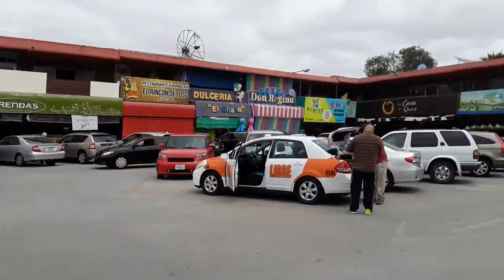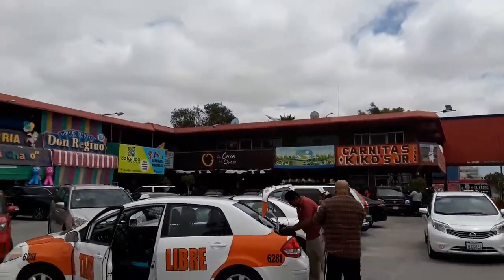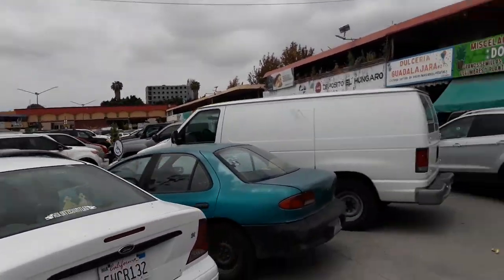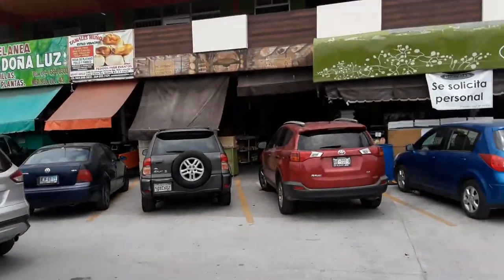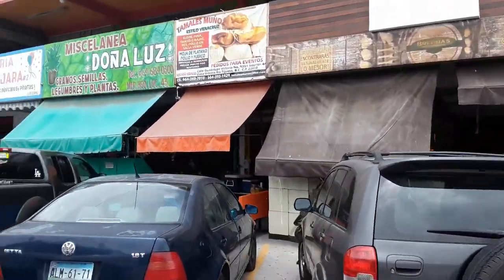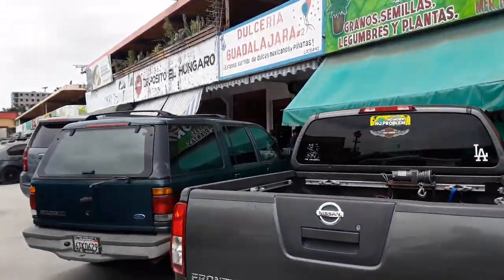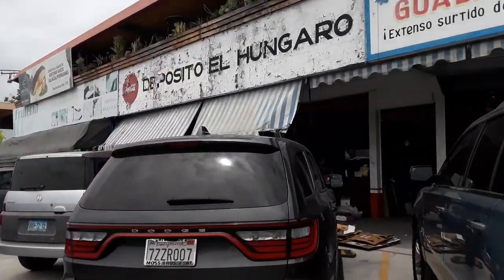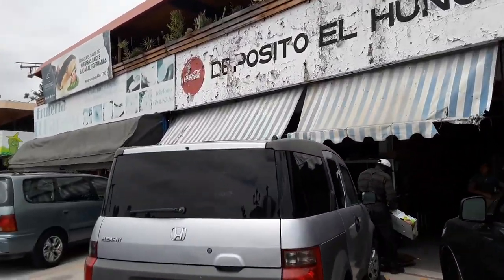We'll go over this way. You see how big that market is? All the people park in the middle and then do their shopping on the outside. It's kind of crazy in the parking lot, but on the inside it's really cool.